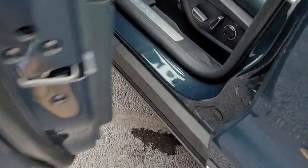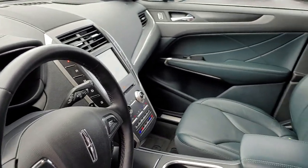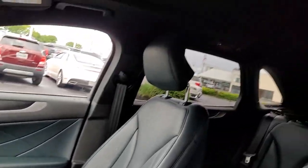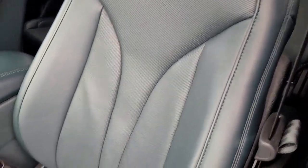Panoramic roof, hands-free liftgate, all-wheel drive, keyless entry, navigation system, sun moonroof, power liftgate, remote engine start, cooled front seat, power passenger seat.